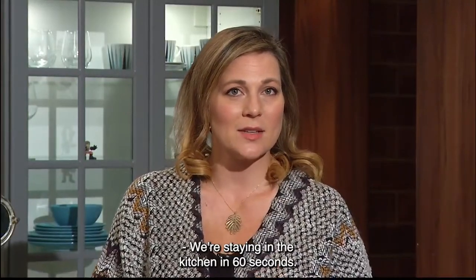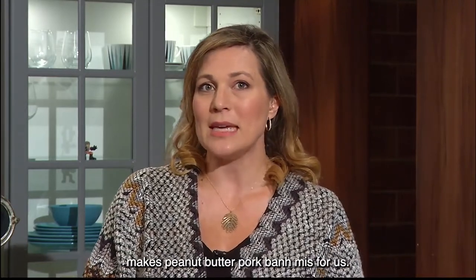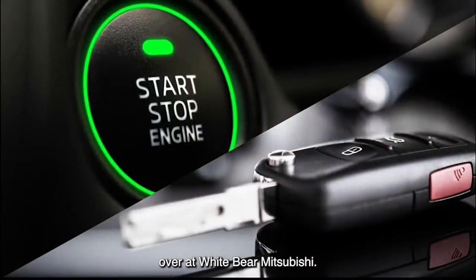Hey, we're staying in the kitchen in 60 seconds. A Minnesota chef who competed in the World Sandwich Championship makes peanut butter pork banh mis for us. Get the recipe. But first, here's the hot car of the week with Richard over at White Bear Mitsubishi.